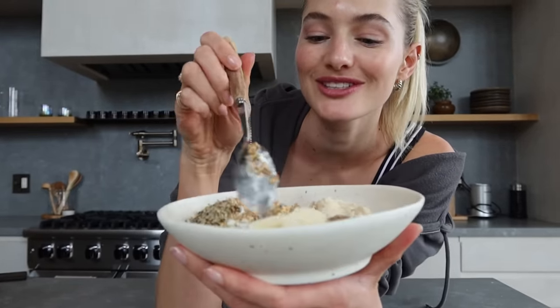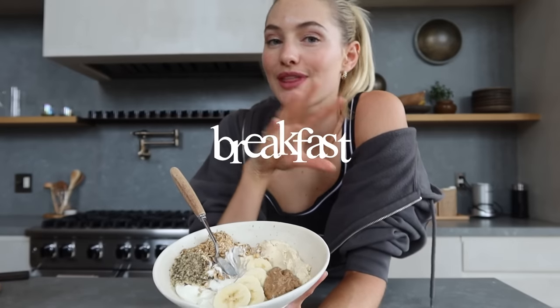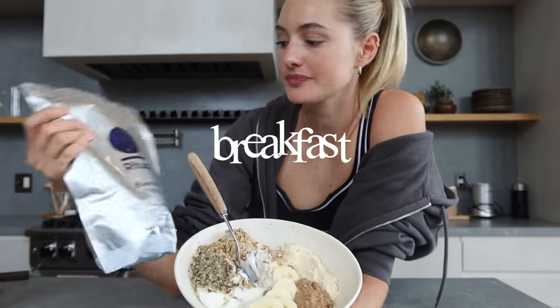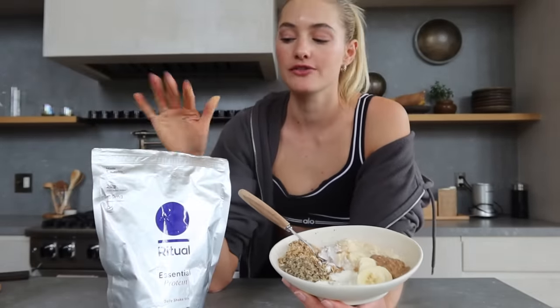This is my breakfast bowl. I know it looks a little weird, but it literally tastes like a dessert bowl with tons of protein. I think it's around 40 grams. You can't make this with just any protein powder — Ritual is my absolute favorite, number one protein powder, for a couple of reasons.